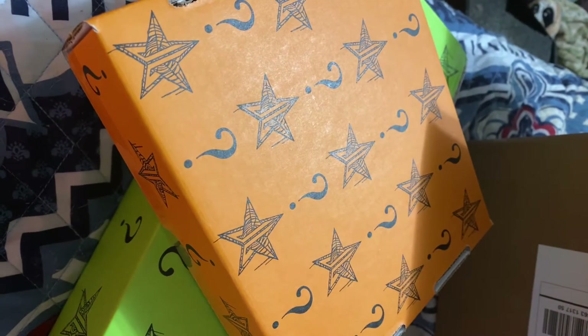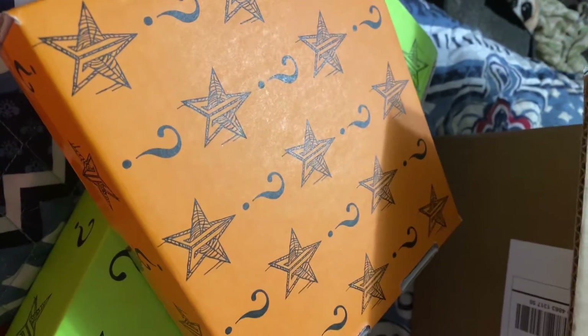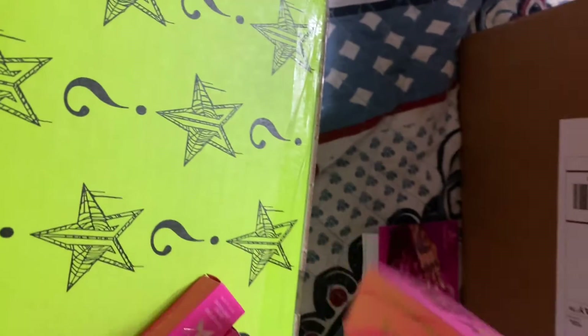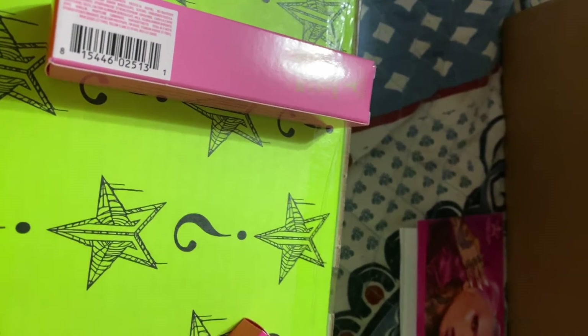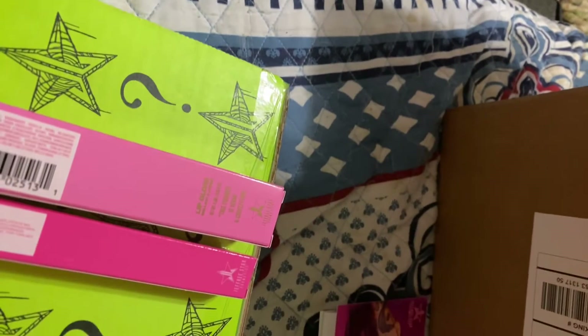I got the mini and the premium boxes and I'm fixing to share what I got. Out of the mini, I got the gloss in Wet Peach and the lip liner in Weirdo.